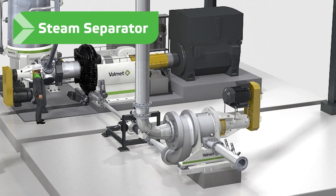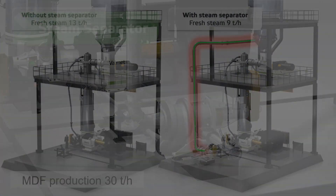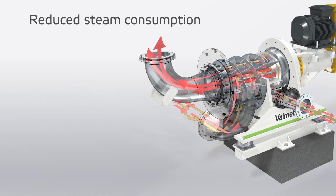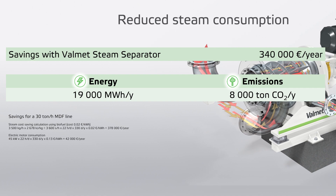The steam separator separates some of the steam from the fibers and returns it to the surge bin, reducing steam consumption and VOC emissions in the dryer. A reduction in dryer energy is also often experienced.